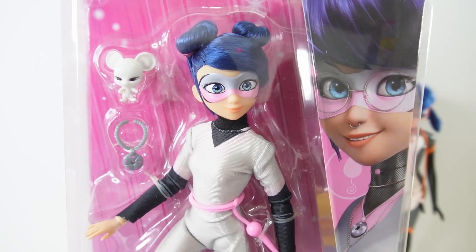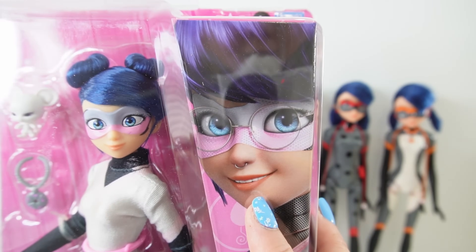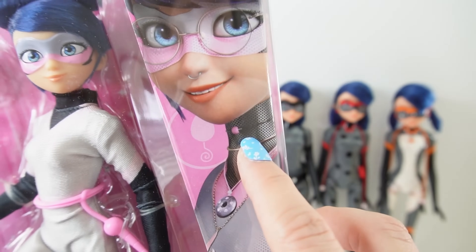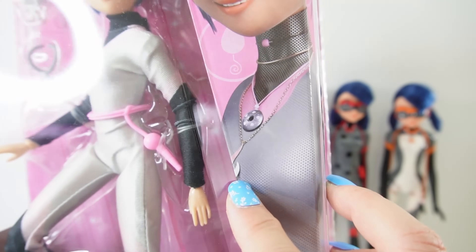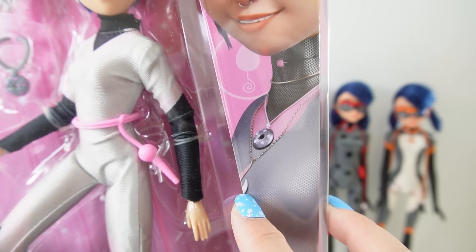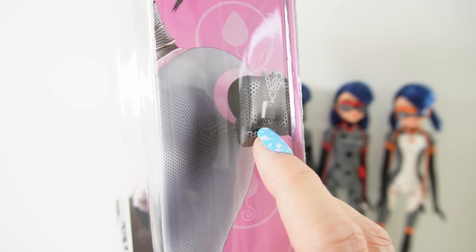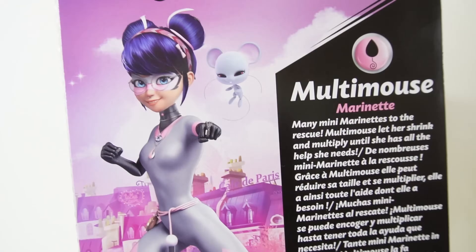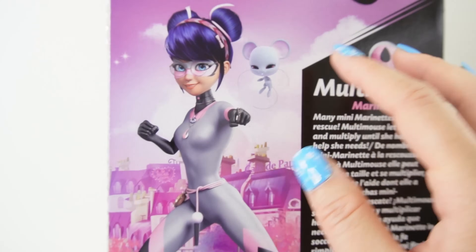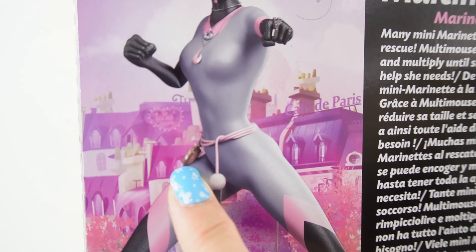This box looks just like all the other Miraculous Ladybug boxes — they have not changed the packaging. Over here on the right side we have Multimouse, and you can see a lot more details on her. She is wearing a pair of glasses and has a nose ring. She also has two chokers around her neck and the Fox Miraculous down here underneath the Mouse Miraculous — she is wearing a whole ton of these Miraculouses. On her left hand she's wearing a bracelet, I believe for Purple Tigress. On the back we have an image of Multimouse in a fighting pose, and here is Molo. I believe the extra Miraculous is the stopwatch from Bunnix.